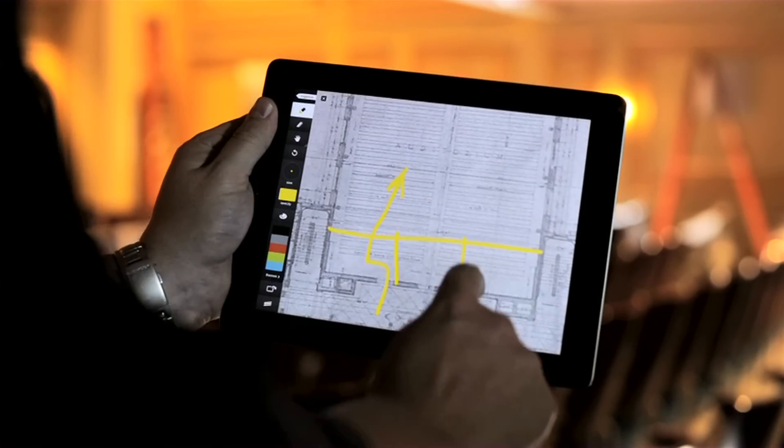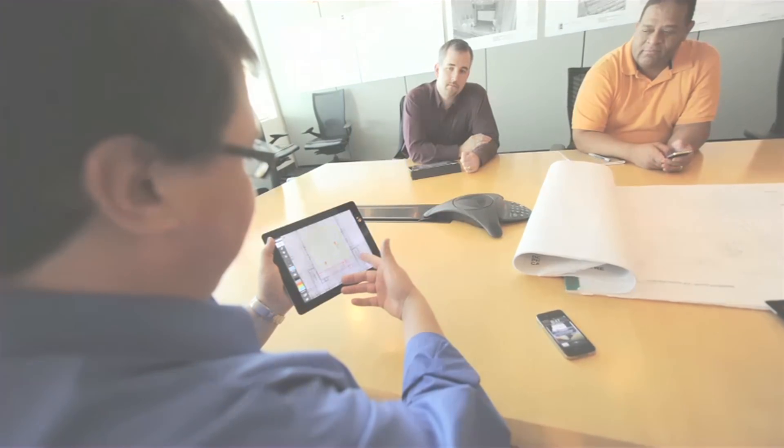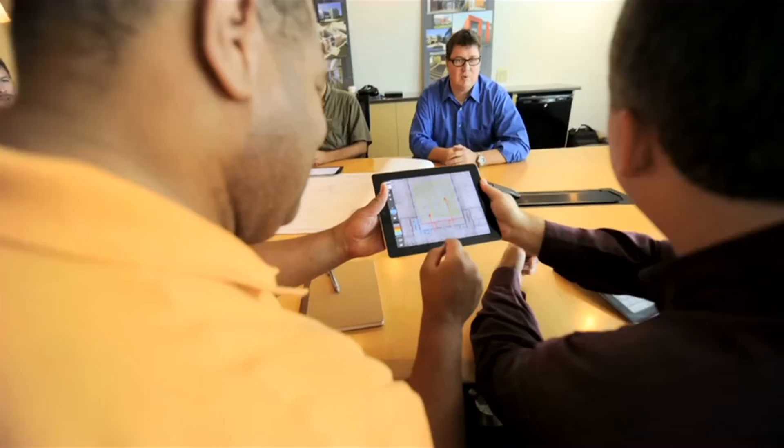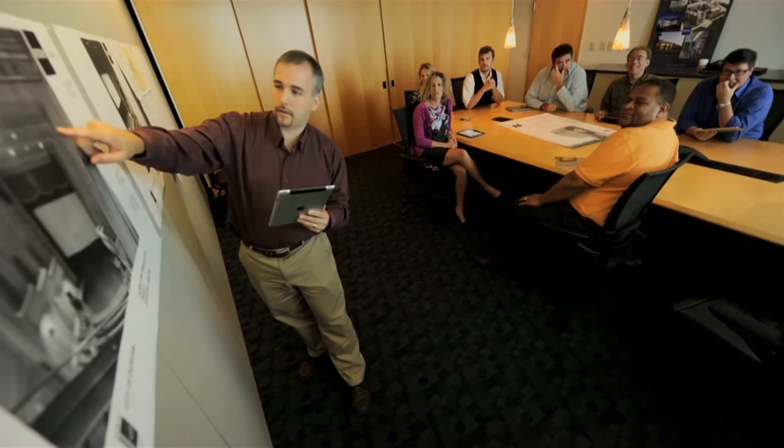Adobe Ideas allows you to take a photograph or an image so that you can then mark up on top of that with various layers. That literally gives us the ability, as we're passing a drawing around, to turn on and off layers and overlap ideas to see where we come together.